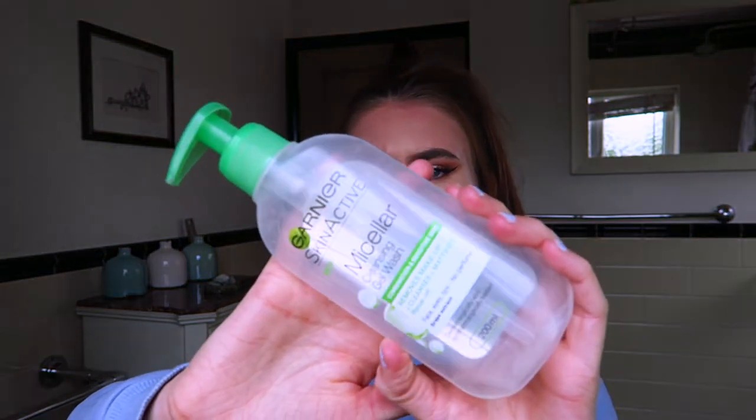This is the Garnier Skin Active Micellar Cleansing Gel Wash and I used to obsess about this on my channel a few months ago. It was amazing at removing my makeup and cleansing my skin. I have found a different Garnier product specifically for oily skin that also works well so I'm using that at the minute, but this is still a really good product and I would highly recommend it.